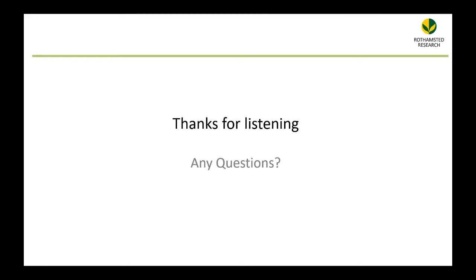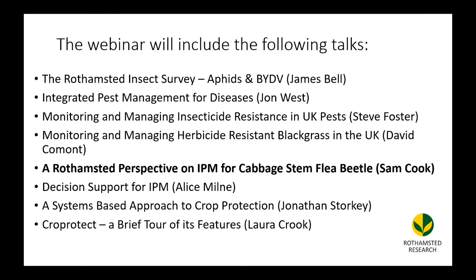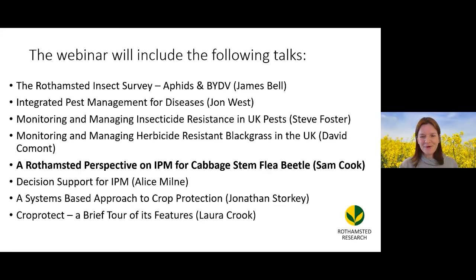We're going back to cabbage stem flea beetle, and Sam Cook from Rothamstead is going to talk about an IPM perspective on cabbage stem flea beetle.